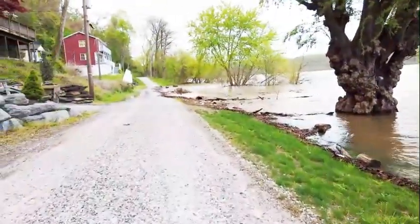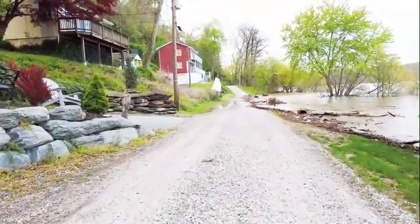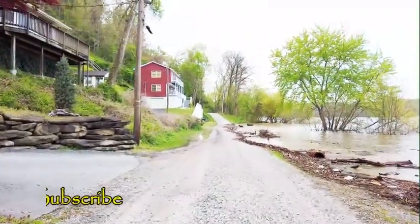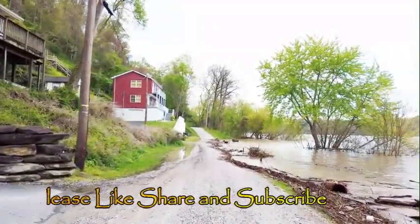And here — that's the road, but it's almost covered with water. Since I got here, it's only one time that this road was covered with water. No one can use this road.